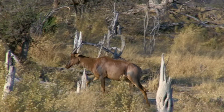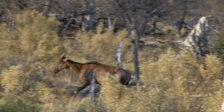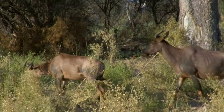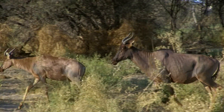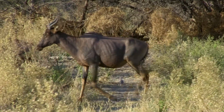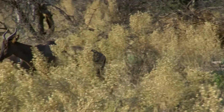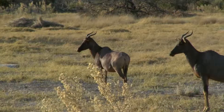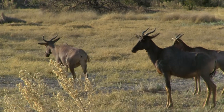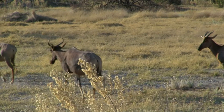Tsessebe are antelopes that live in central and southern Africa, and their territories are much more confined compared to impalas. They are larger than both the impala and the Bontebok, weighing in at close to 120 kg and up to 130 cm tall. Despite their large size, Tsessebe are the fastest African antelopes, capable of running up to 80 km per hour.